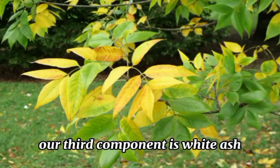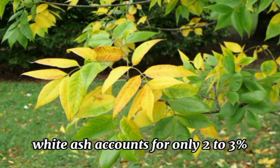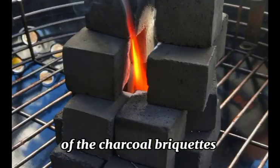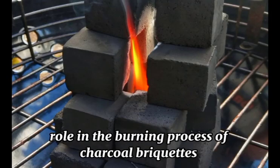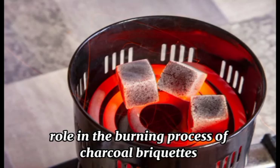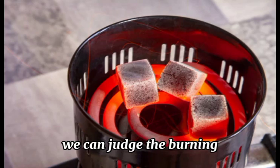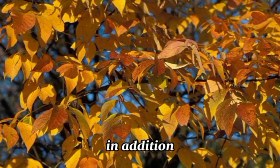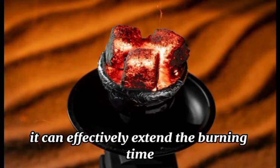Our third component is white ash. As one of the minor ingredients, white ash accounts for only 2–3% of the charcoal briquettes, but it plays a very important role in the burning process. By observing the degree of turning white, we can judge the burning degree of the charcoal briquettes. In addition, because white ash is not combustible, it can effectively extend the burning time.